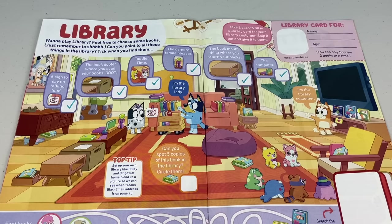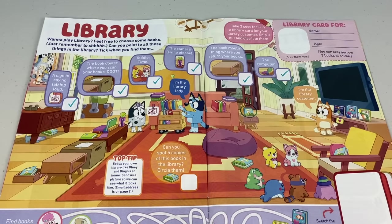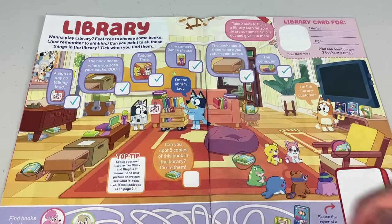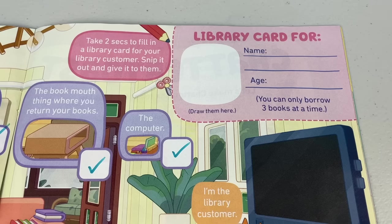Can you spot five copies of this book in the library? Circle them! There's one on the side table next to the pineapple, number two on the chair near toddler time, another by the bean bag, number four looks like someone returned one, and number five is under the table — and look, it's next to a long dog!